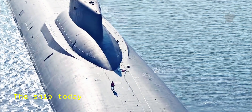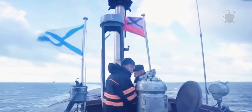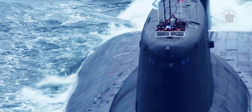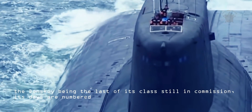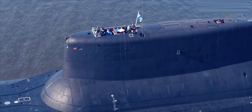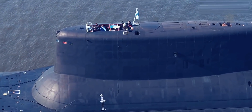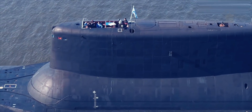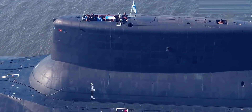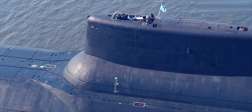The Dmitry Donskoy is still in service today and serves as the pride of the Russian submarine fleet. That said, with the Donskoy being the last of its class still in commission, its days are numbered. The Borei-class submarines are replacing the Typhoon-class slowly. These new submarines are, unfortunately, smaller than the Donskoy, meaning that it's highly plausible that the world's largest submarine will hold that title for some time to come.